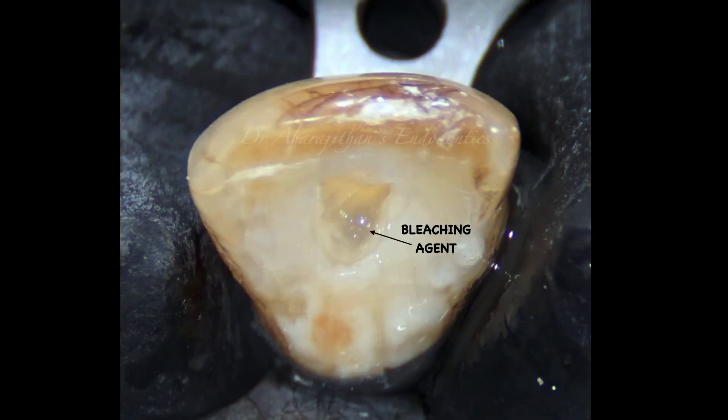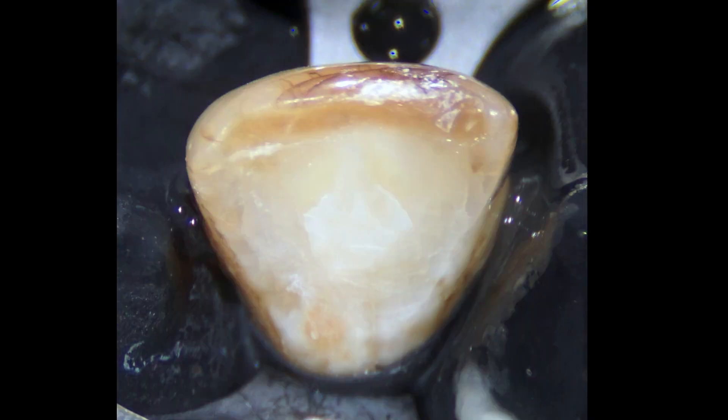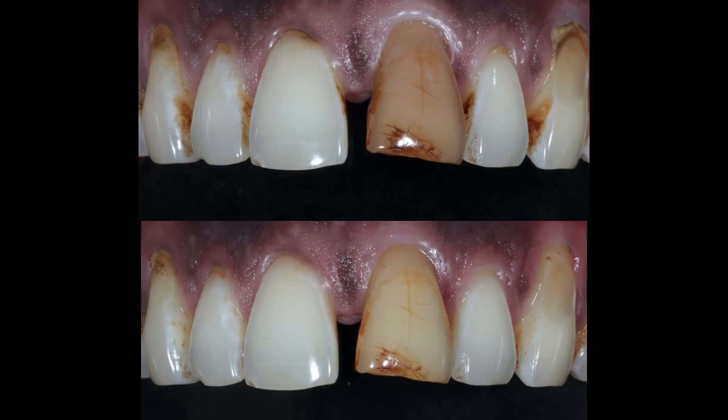Following etching, place the bleaching material of your choice — either sodium perborate mixed with saline, or a lower concentration hydrogen peroxide made into a sandy consistency. I personally use Opalescence Endo, which is injectable and easy to place. Over this, you can place a glass ionomer rather than a temporary filling, because some pressure is generated as the bleaching material dissociates and placing composite over wet material is not practical. Apply a little finger pressure so the glass ionomer seals the pulp chamber, holding enough bleaching material inside. In one week, this is the kind of result we get.